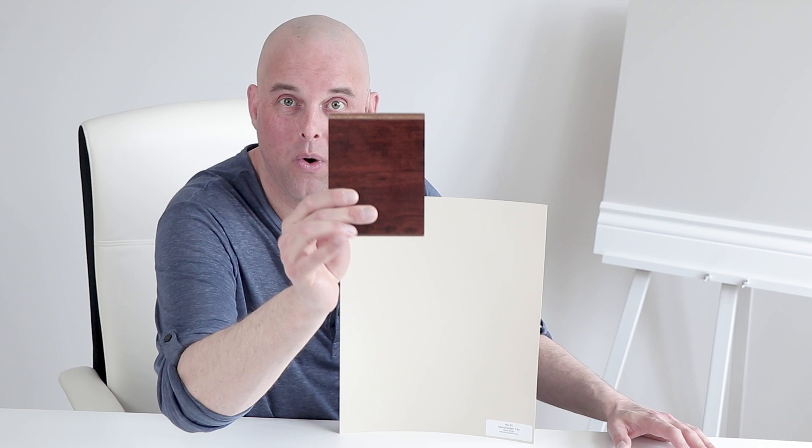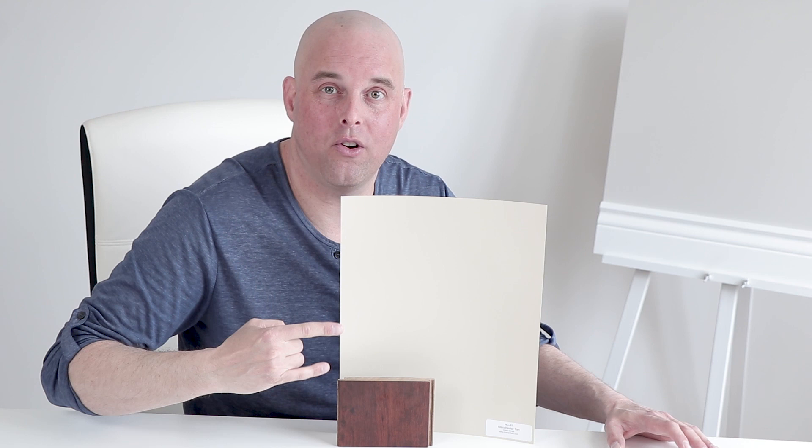Let's say that you have red cherry wood cabinets like this one. When you compare it with Manchester Tan, these are two complementary colors that work really well together.